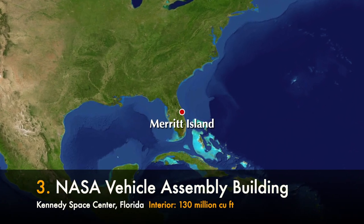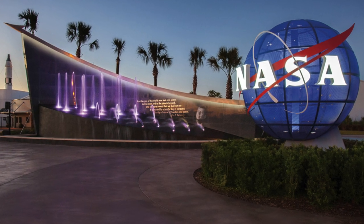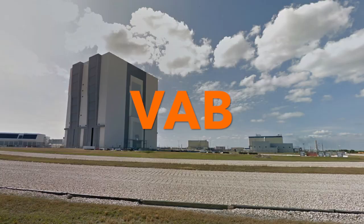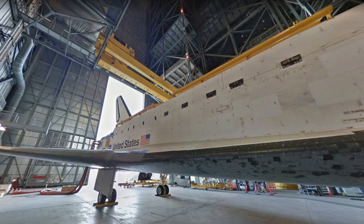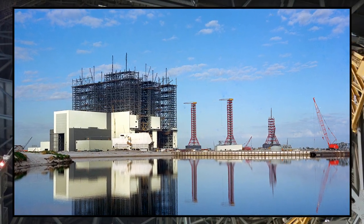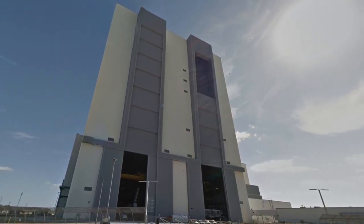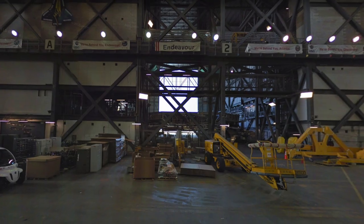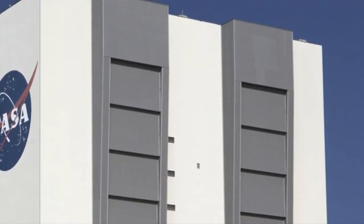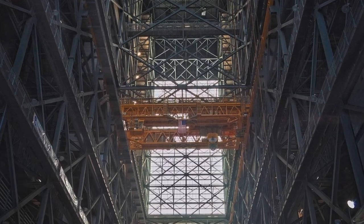Number three is really out of this world — we fly on over to the NASA Vehicle Assembly Building at the Kennedy Space Center in Florida. The VAB is the facility where they build rockets, space shuttles, and everything that goes into outer space. Completed in 1966, the building is 525 feet tall and 518 feet wide. There are four separate high bays inside, each with a 456-foot-high door to enable rockets to be stacked vertically and then rolled out onto the launch pad. Those bay doors are also the largest in the world.